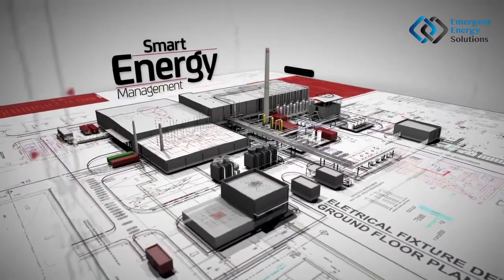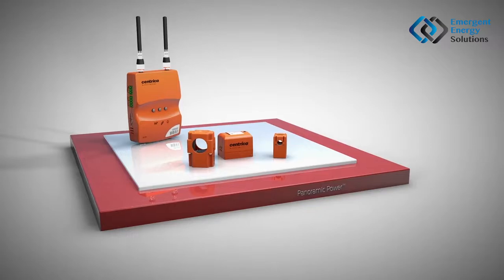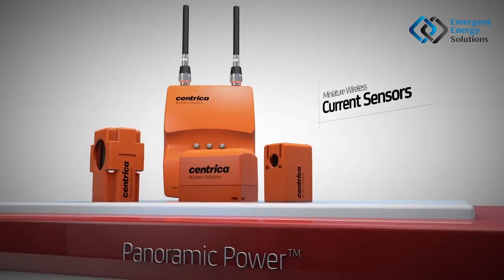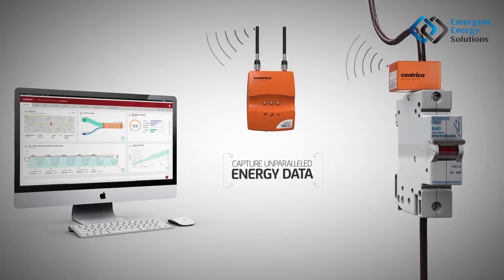Smart energy management based on data. A crucial part of this data is the energy usage of each device. Meet Panoramic Power: miniature wireless current sensors. Just snap it on the wire and capture unparalleled energy data. It's that simple.